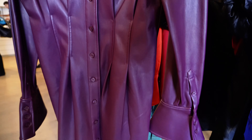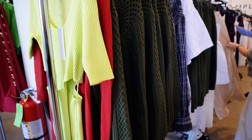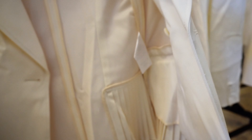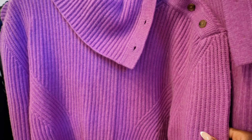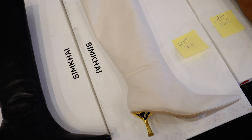Hey guys, welcome back to my channel! Today I'm taking you to the 260 Sample Sale here in Dallas, featuring stunning pieces from Simchi. If you're a fan of elevated contemporary fashion, you probably already know that Simchi is all about effortlessly chic designs with a bit of edge.